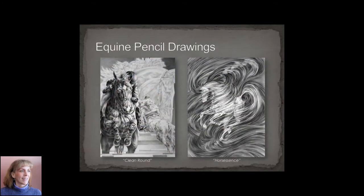This is a little bit of my pencil drawing artwork. I did quite a few horse drawings — surprise, surprise. These are two of my top drawings: a very detailed picture on the left and a more interpretive picture on the right.